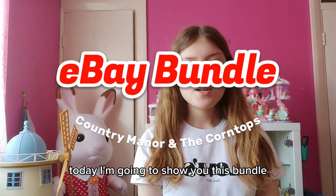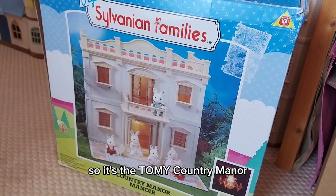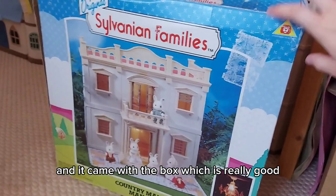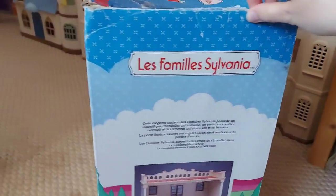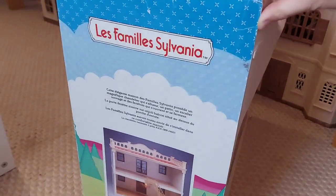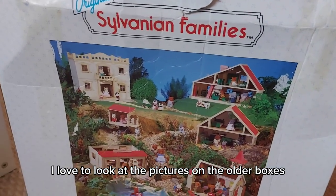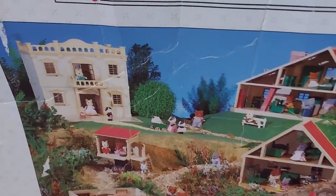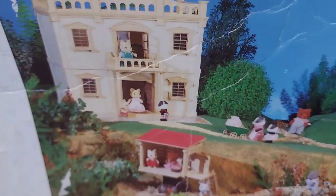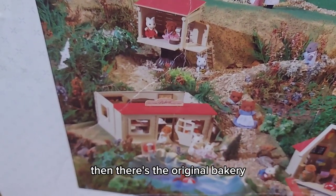Hi everyone, today I'm going to show you this bundle that I got on eBay — it's the Tomy Country Manor and it came with the box, which is really good. It's great to have a big box to keep all my little boxes in. I love to look at the pictures on the older boxes. That's the Country Manor, and then you can see the tree house that I got recently.